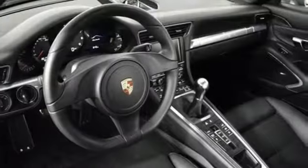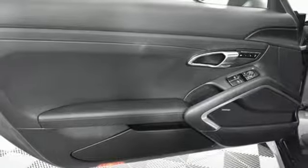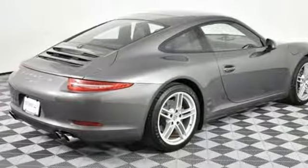Integrated navigation system, power heated mirrors, dual zone climate control, external memory control, leather sport seats, Bluetooth, and H6 engine.